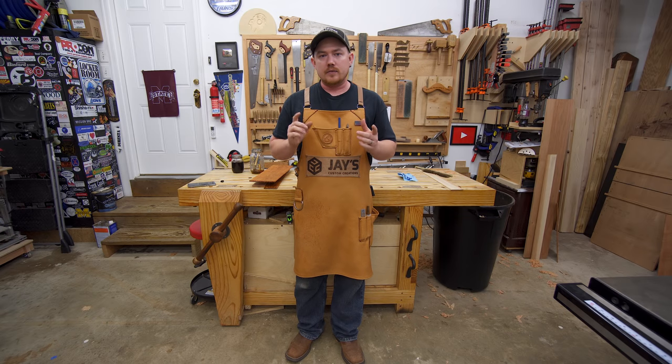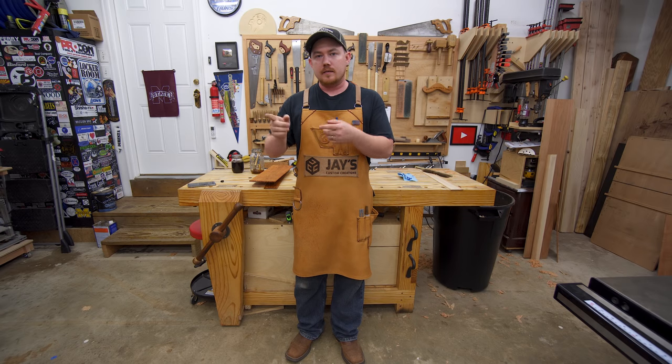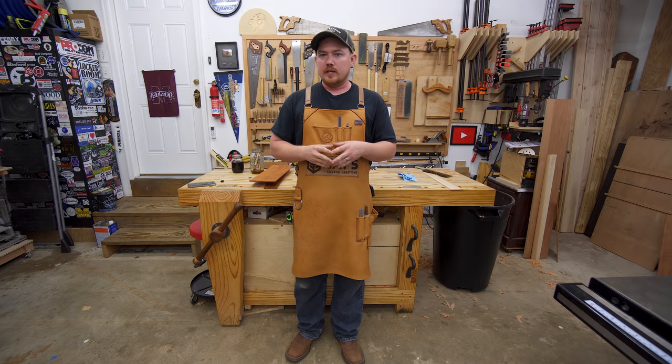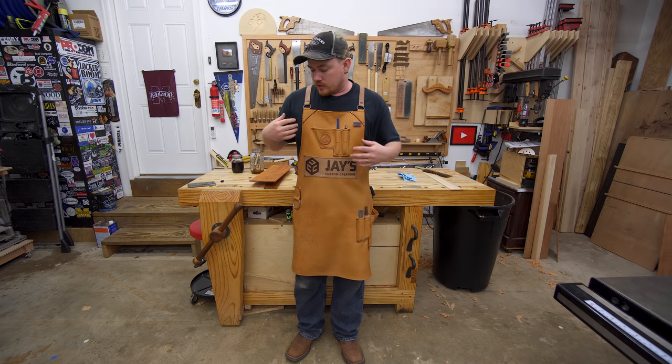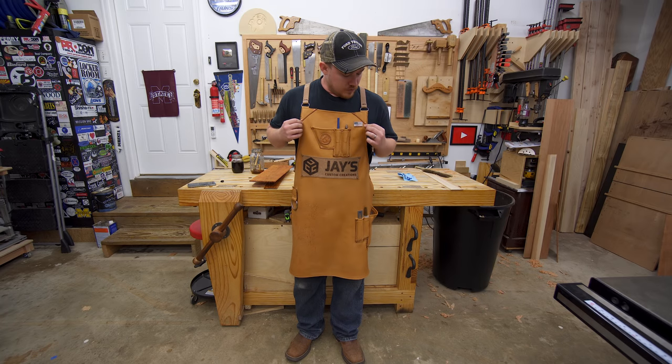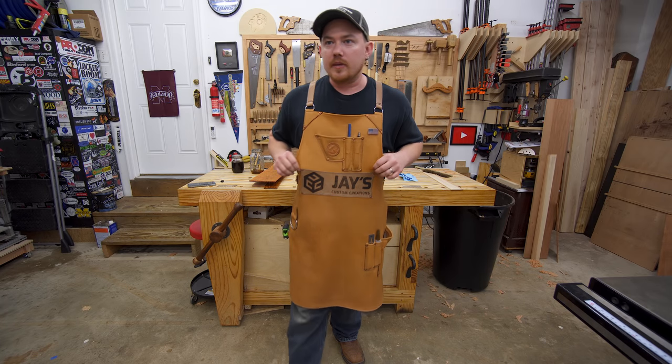After I sent the canvas apron back to them, I think it was a couple weeks after that — they got the whole thing done. This is all custom cut, stitched, and then riveted. A phenomenal job.